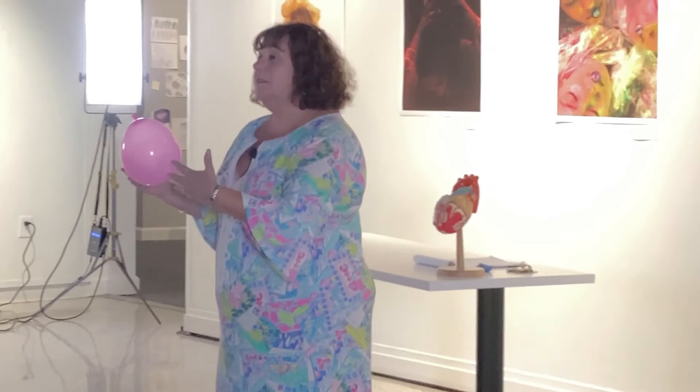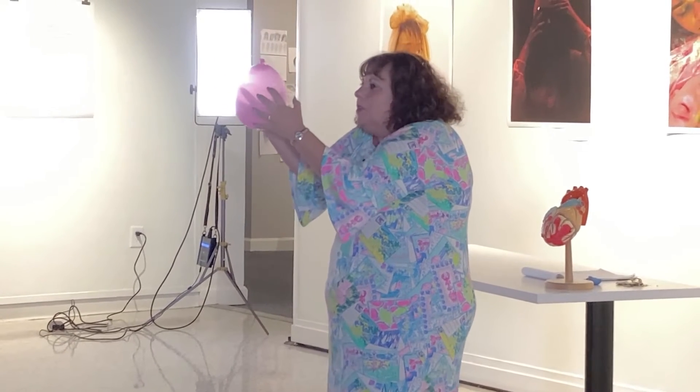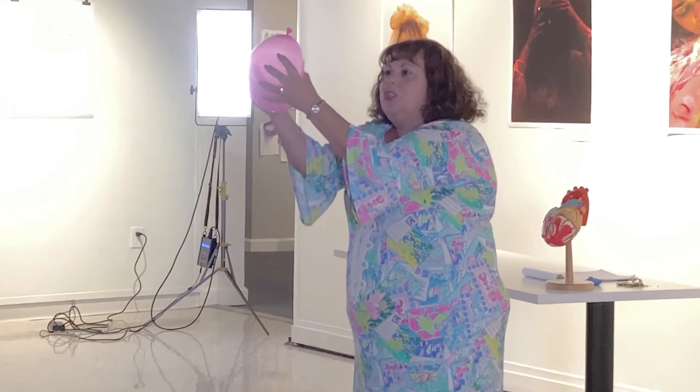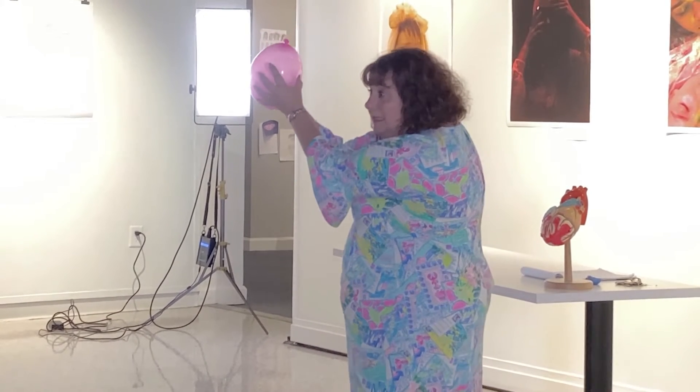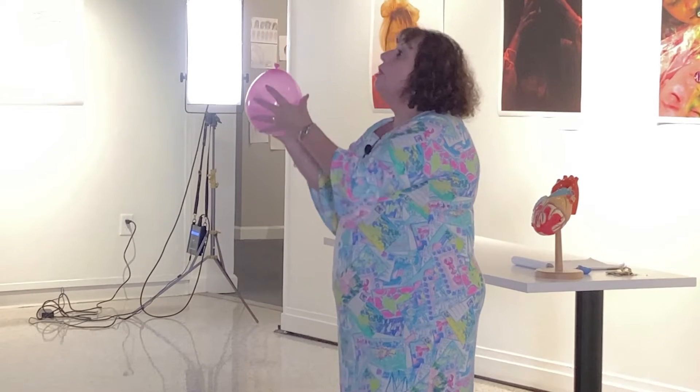What can we do to increase the chances it would pop? I could squeeze it. I'm not going to pop it in case anyone's going to freak out. But when I squeeze it, when I squish it down, I'm taking the air and squishing it into a smaller space and I'm increasing the pressure — making the pressure higher so that maybe it could pop.